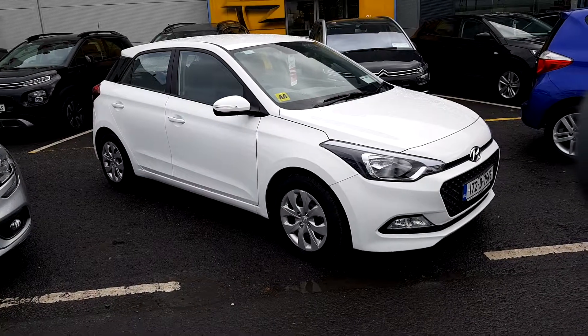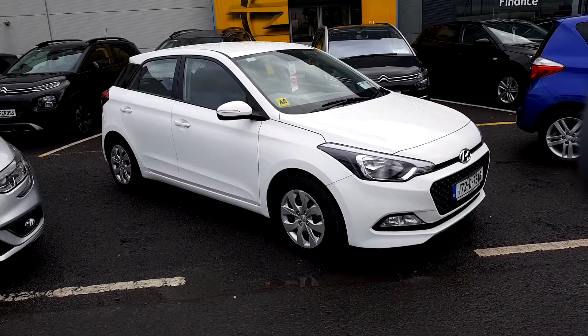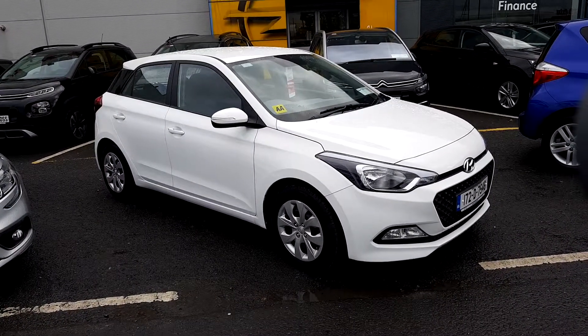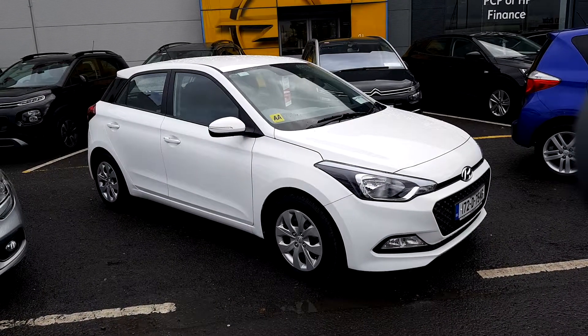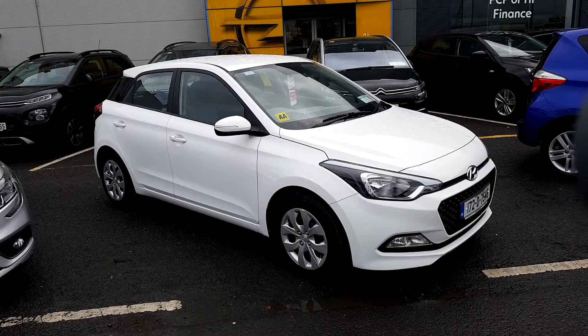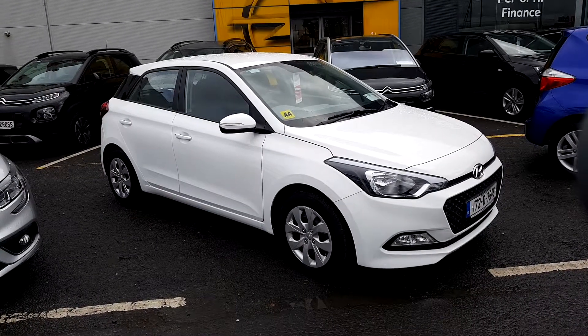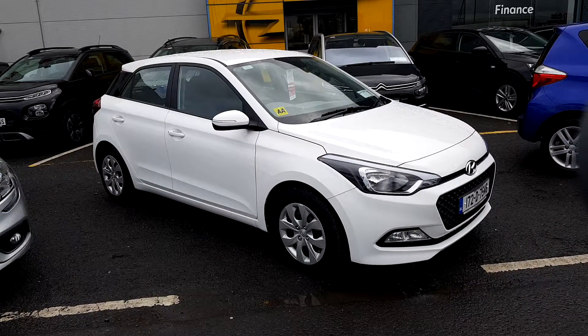Hey folks, Patrick here in Linders Finglas. Another day, another quality used car on site and ready to go today. Today I have the Hyundai i20 Classic 5 door 1.2 petrol. Stunning car in the white. This car has only got 5000km on it, and this car could be yours from as little as 61 euros per week with no deposit.